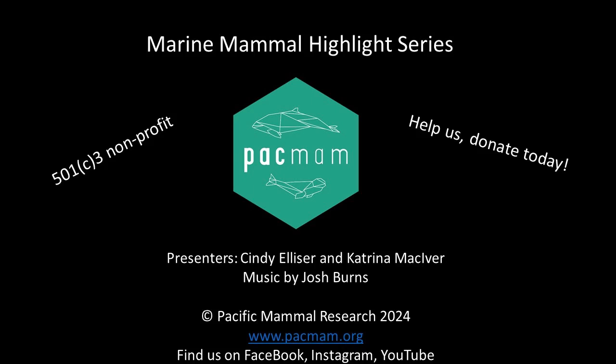Welcome to Pacific Mammal Researcher's Marine Mammal Highlight Series. We are a 501c3 research and education nonprofit studying marine mammals in the Salish Sea off Washington State. In this series, you will learn about different marine mammals as we discuss interesting facts about each species. This is our way to geek out, share some information, and have some fun. We hope you enjoy the series. And without further ado, welcome to the Pac-Man Podcast.